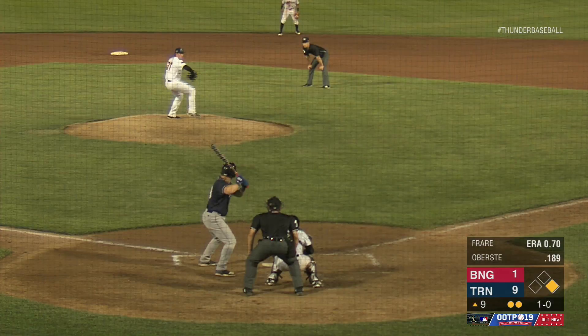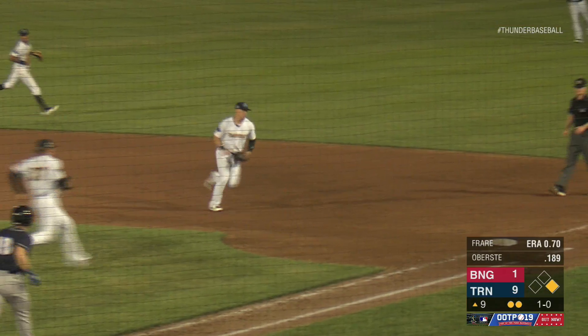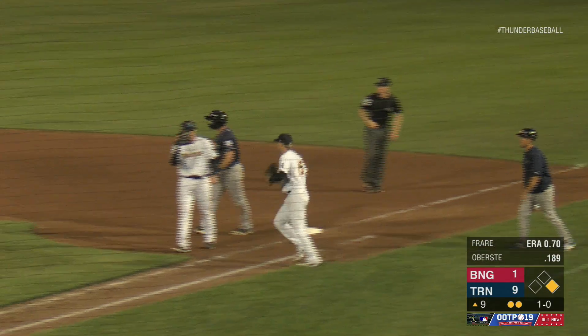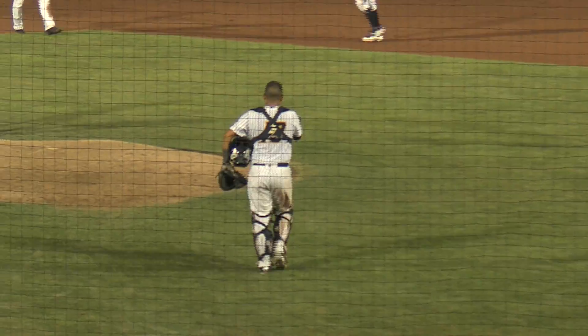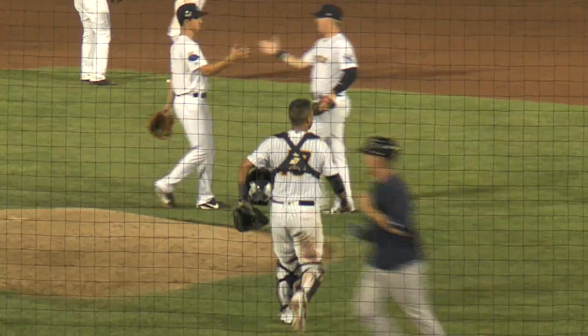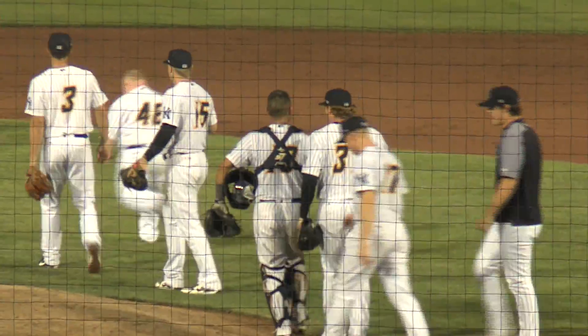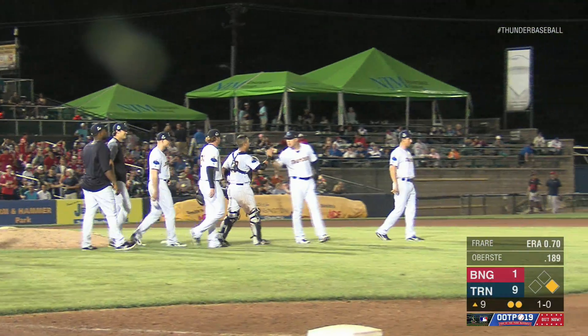Brett against the right-hand batter. Here's the pitch — swing and a ground ball, this to first. Fleming's got it. He'll take it to the base himself, and the ball game is over. The Trenton Thunder defeat the Binghamton Rumble Ponies 9-1 and secure a series victory tonight. They will go for the sweep tomorrow afternoon at 1 o'clock.